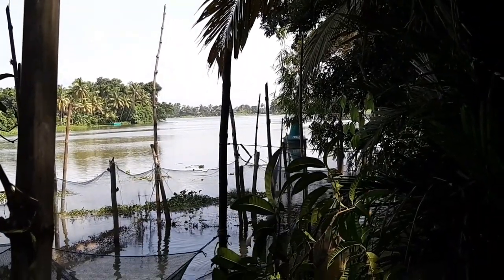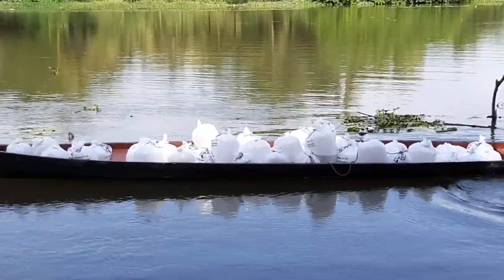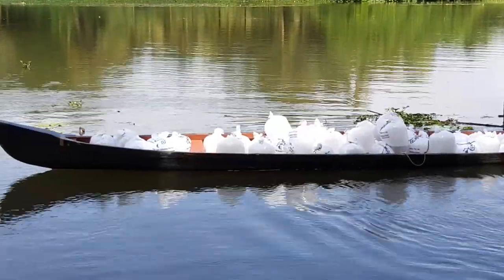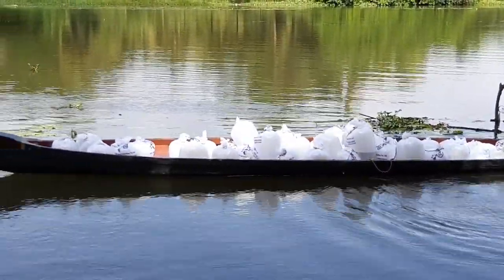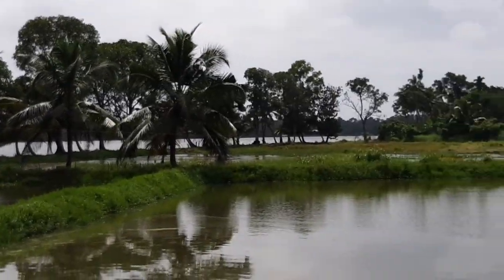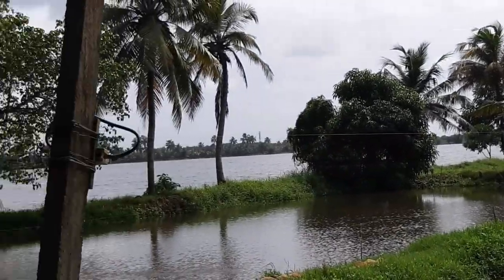I guess they have a bulk order today. These are Chitrlada fishes — it seems M.M. Hachari supplied these fishes. I could see their brand logos on the plastic bag. M.M. Hachari is the top Chitrlada supplier in India and they are located at Raipur.